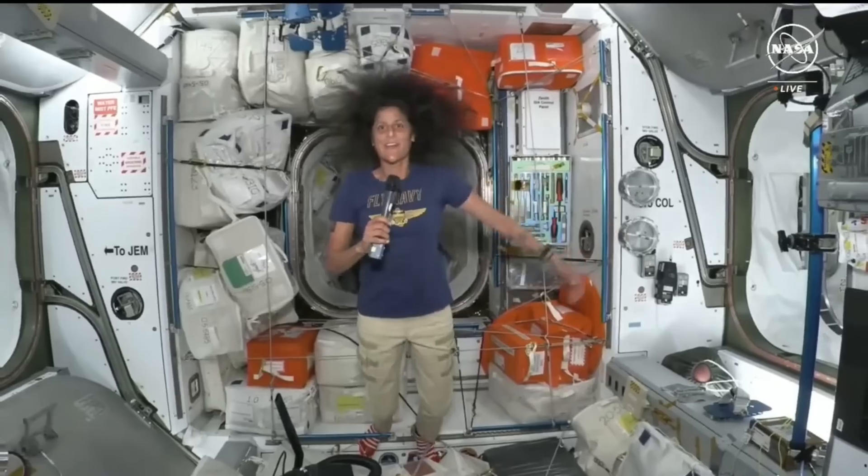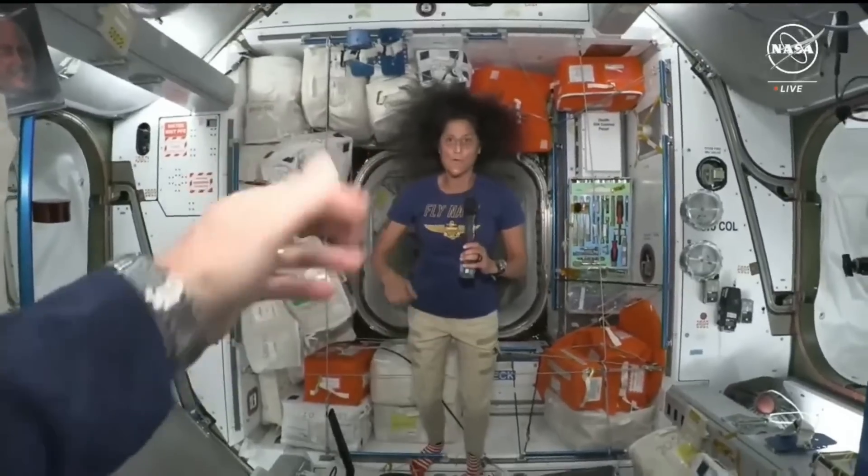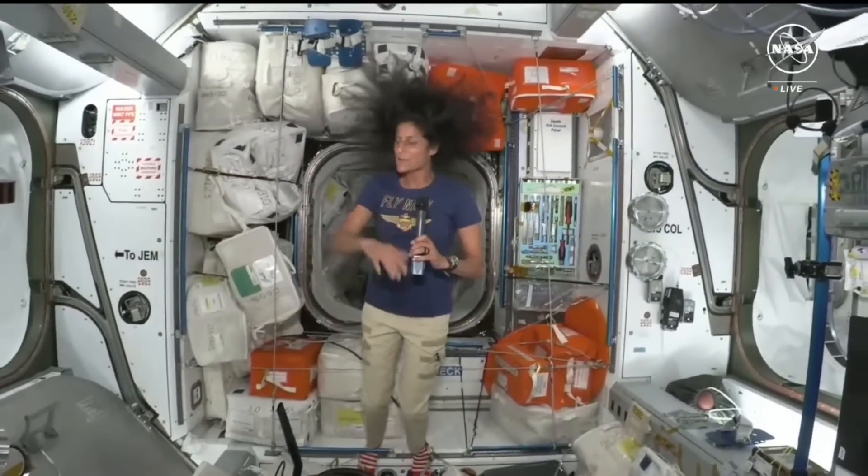Hello everybody. I'm Sunny, and behind the camera is Butch, but you're going to see him pretty soon, so don't worry. We're not going to deprive you.